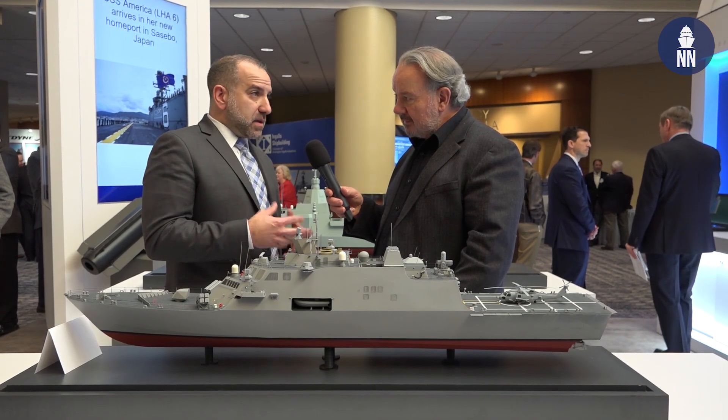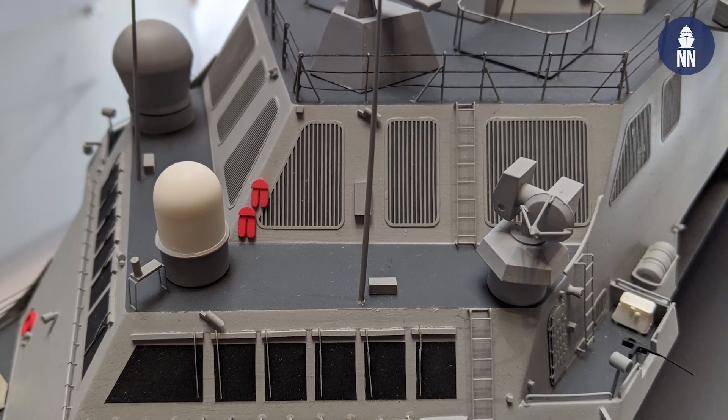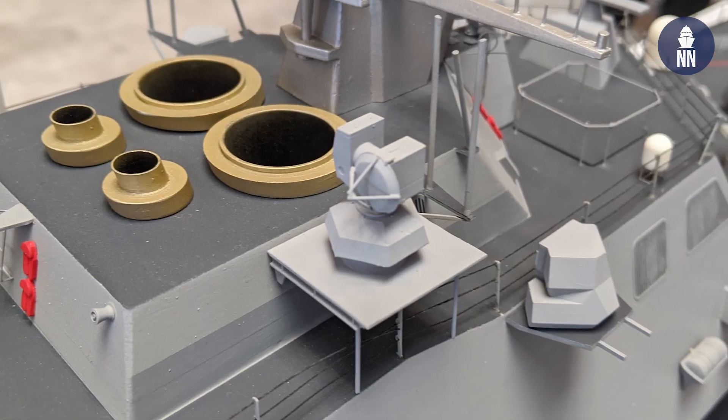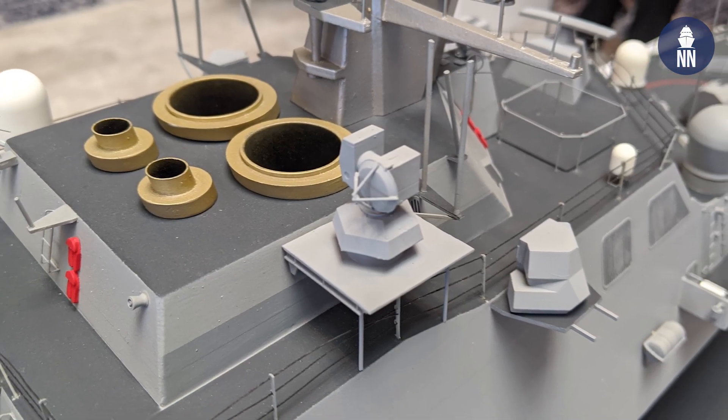The other part of phase one is we're also looking at our gunfire controls. We actually use a program of record gunfire control software system on our ship already, but we're looking at updates for the EOIR and some of the computing to align with the program of record that's fielded on other ships.